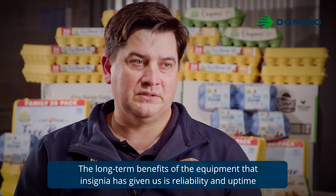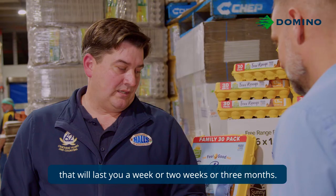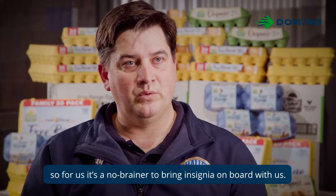The long-term benefits of the equipment that Insignia has given us is reliability and uptime. When we enter into an agreement, it's not something that you're buying that'll last you a week or two weeks or three months — you're looking at a commitment for years to come. So for us, it's a no-brainer to bring Insignia on board with us.